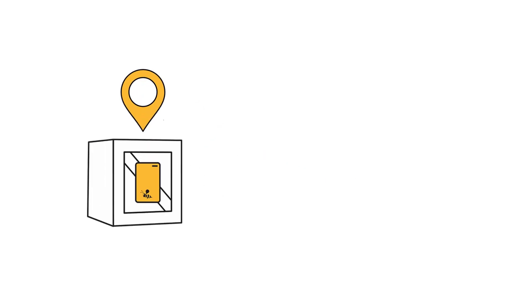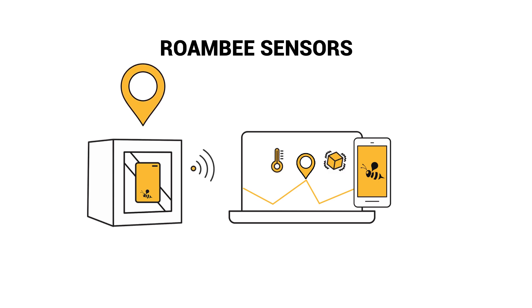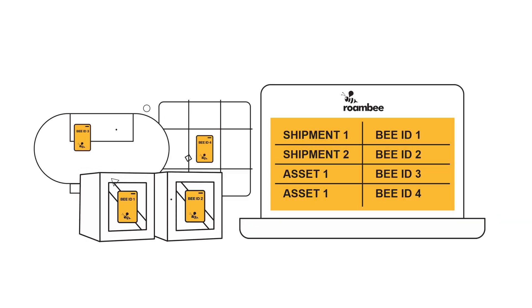It starts with our purpose-built IoT sensors, attachable to your goods and assets to monitor location and condition on demand. Assign our sensors to your shipments or supply chain assets in bulk, on the Roambee app, or through your existing enterprise software.